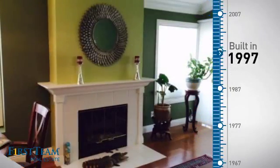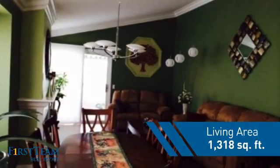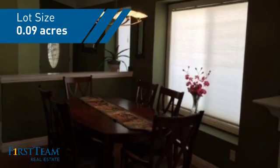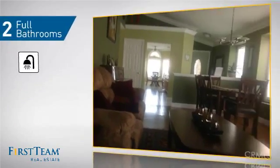This property was built in 1997 and features over 1,300 square feet of space, giving you a spacious layout to play host or kick back and relax after a long day. Inside you'll find three bedrooms so everyone has a private space to come home to, as well as two full bathrooms.